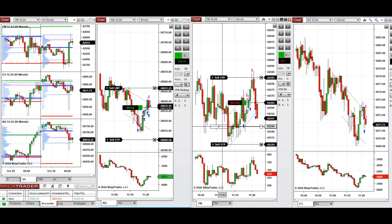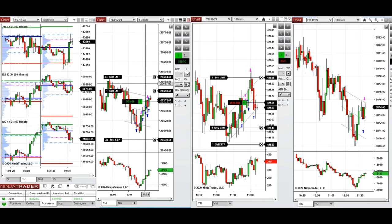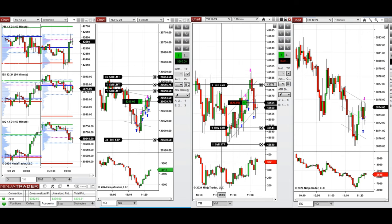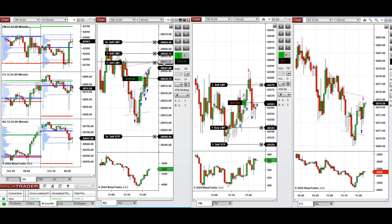I'm taking more pullback entries on Nasdaq, and our positions on S&P 500 and Dow Jones were filled. We're managing these manually and by ATM as well, so we're now having several positions on Nasdaq that we are managing and closing with profit.